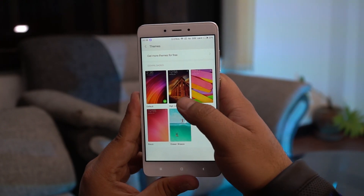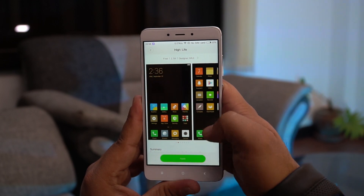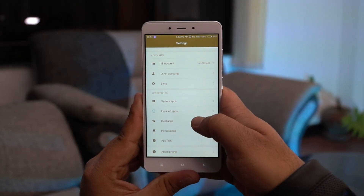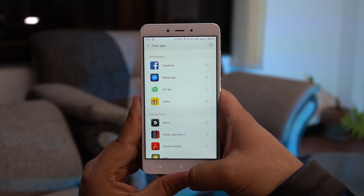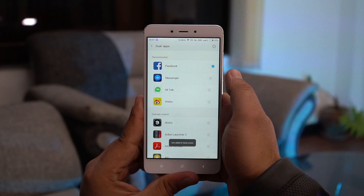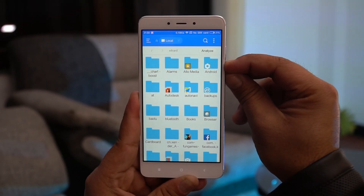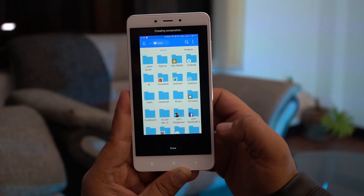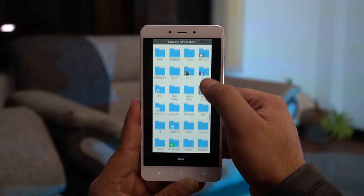Keeping all of that aside, MIUI 8 does offer tons of new features and customizability. You have dual apps, which lets you run two instances of the same app. There is a new power-saving mode that lets you conserve battery, and a Quick Ball feature that lets you access shortcuts with ease. You can also take scrolling screenshots, convert currencies and other units on the fly, and much more.